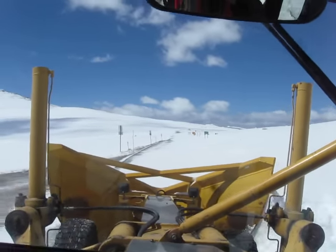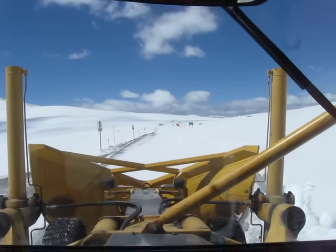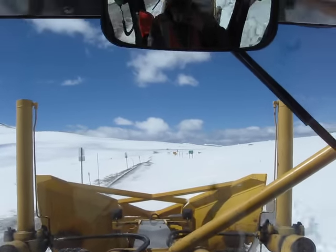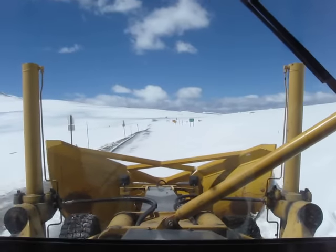Pretty busy day up here today. We've got a guardrail crew, sweeping crew, and another crew working on digging out behind a guardrail where we had a rock slide, so a lot going on.